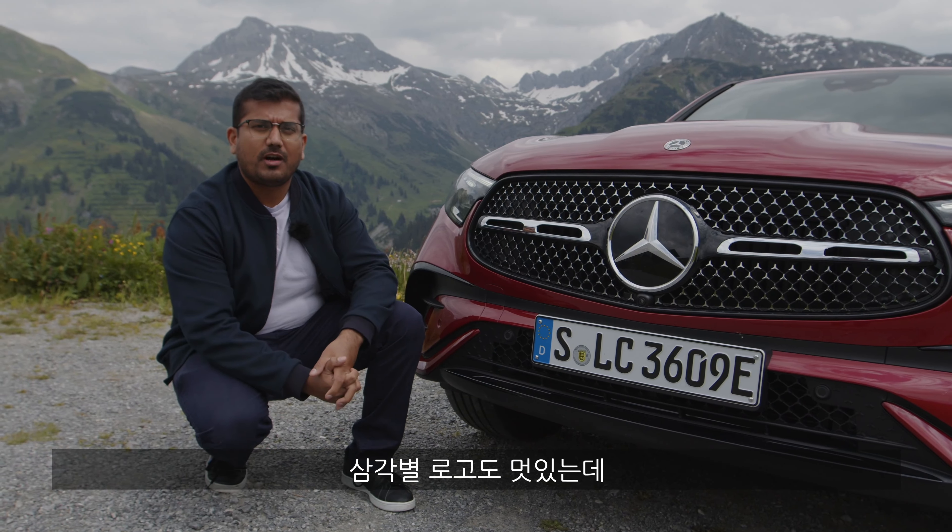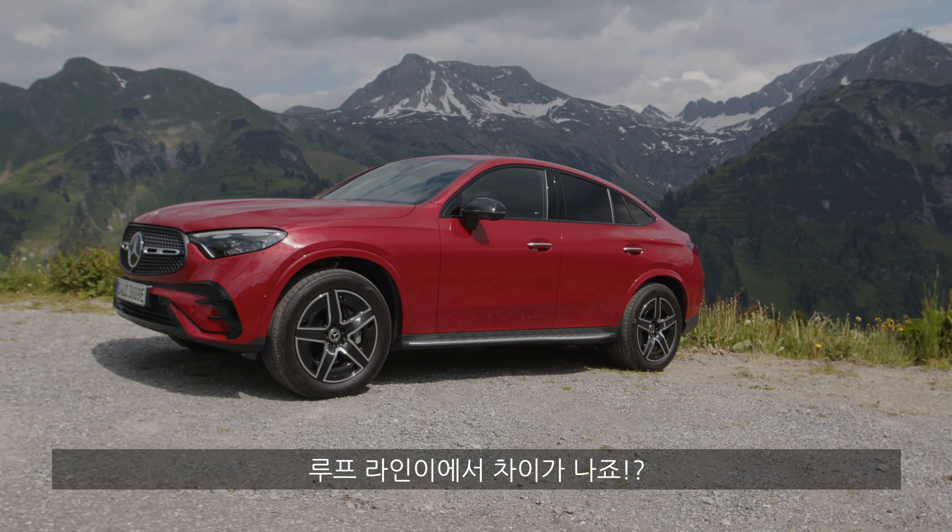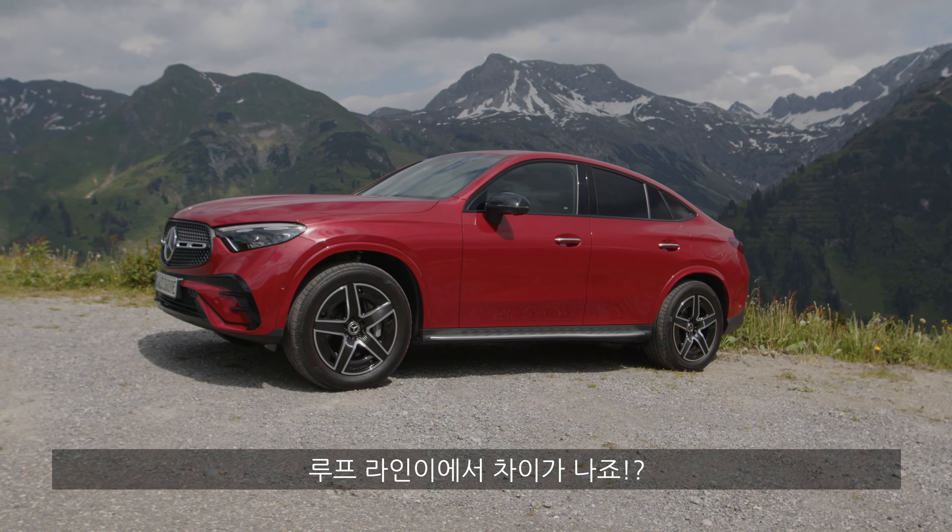The GLC Coupe is 4.76 meters long, which is actually a little bit longer than the previous generation and longer still than the current generation's standard GLC SUV. Up until probably the B-pillar it's very similar between the two, but what you will notice right away is of course the sloping roofline.